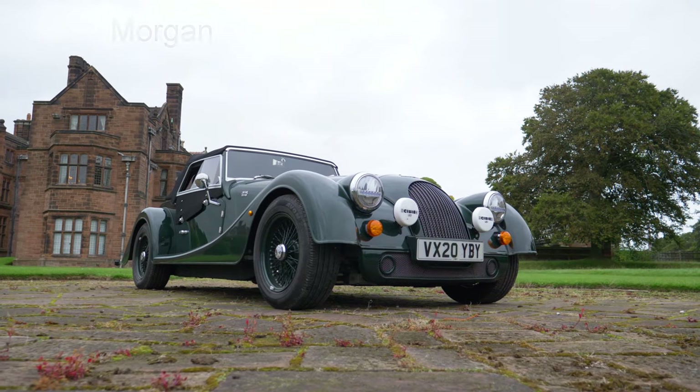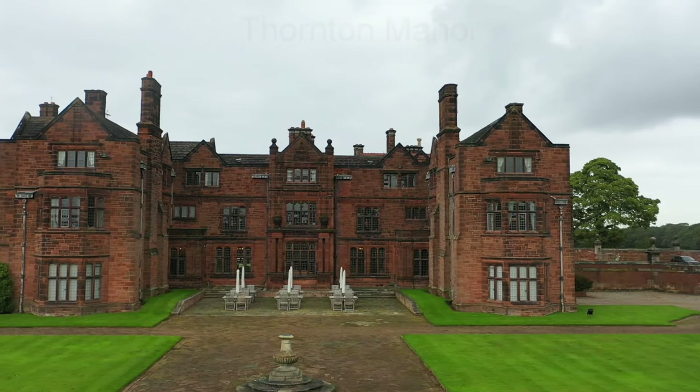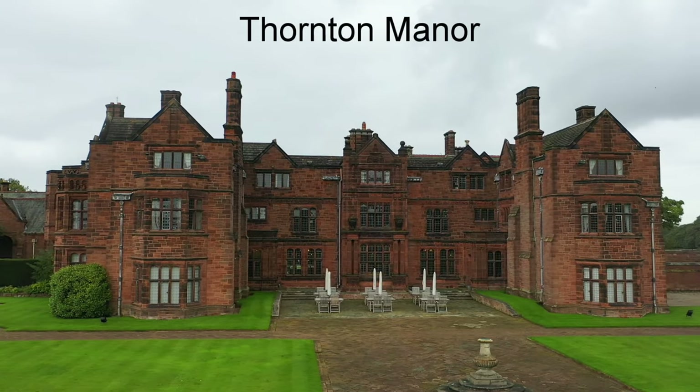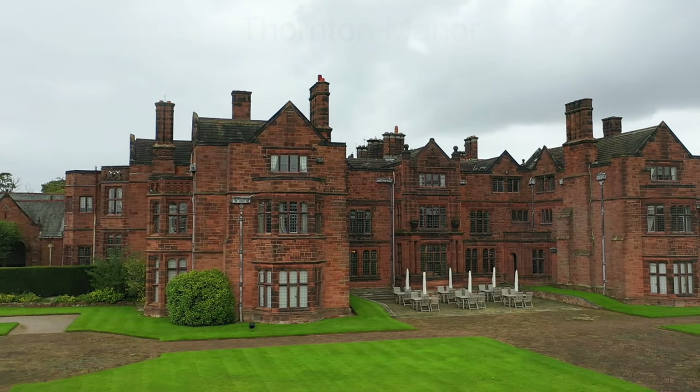Join me in thanking Morgan Cars of Malvern for loaning us their demonstrator, and also the owner of Thornton Manor who has allowed us access to this stately home and wedding venue right here on the Wirral.